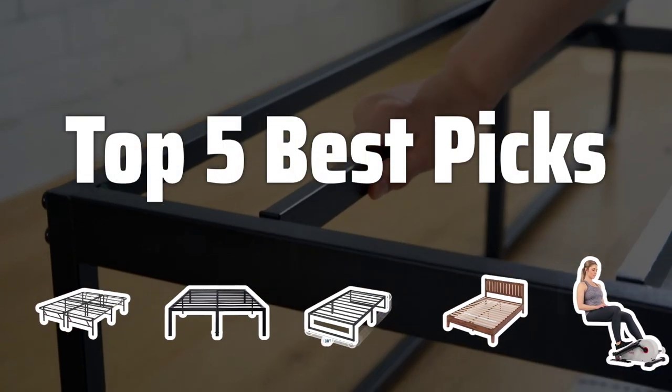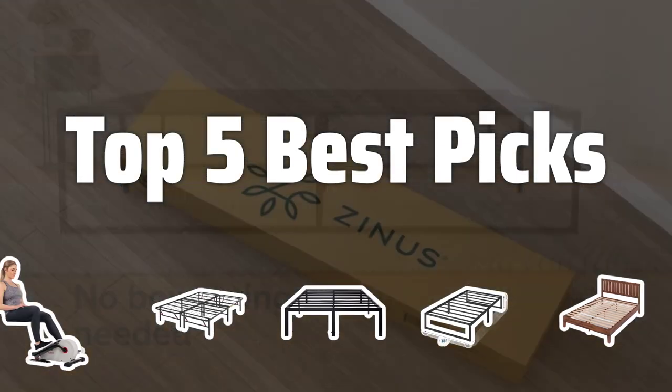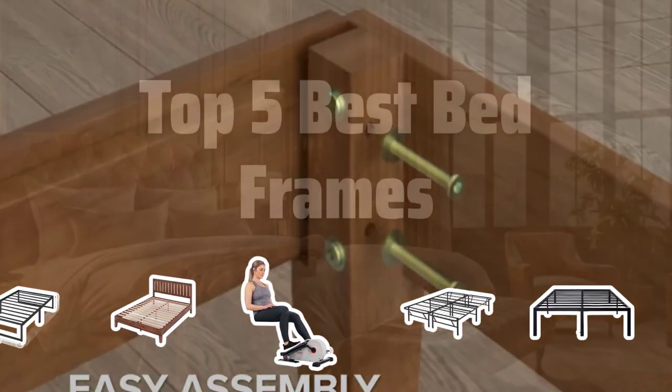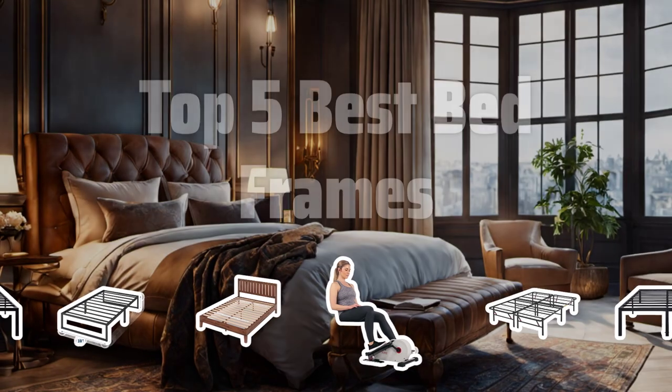Welcome to Top 5 Best Picks. The best bed frames is probably one of the most important pieces of furniture in your bedroom. In this video, we'll be counting down the top 5 best bed frames to help you make the right choice for your sleeping sanctuary. Now let's take a look at the top 5 best bed frames we chose for you.